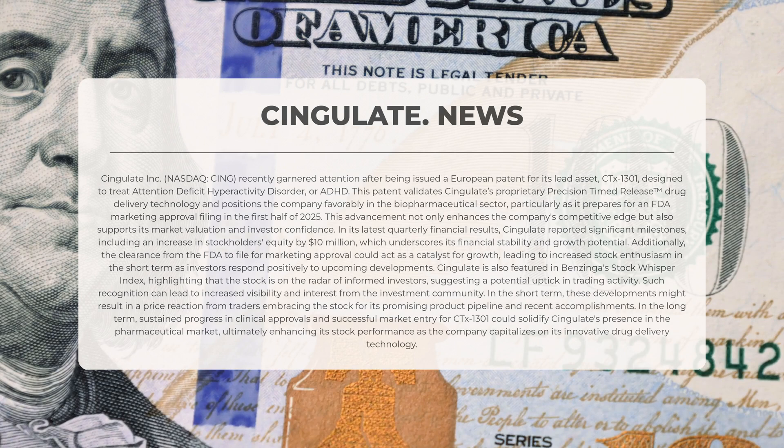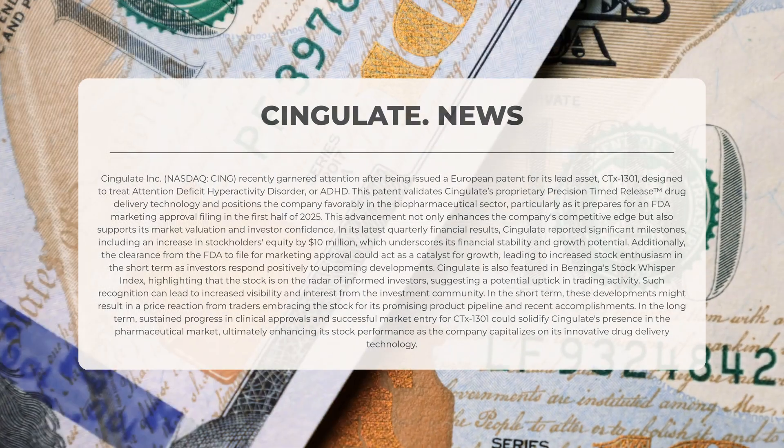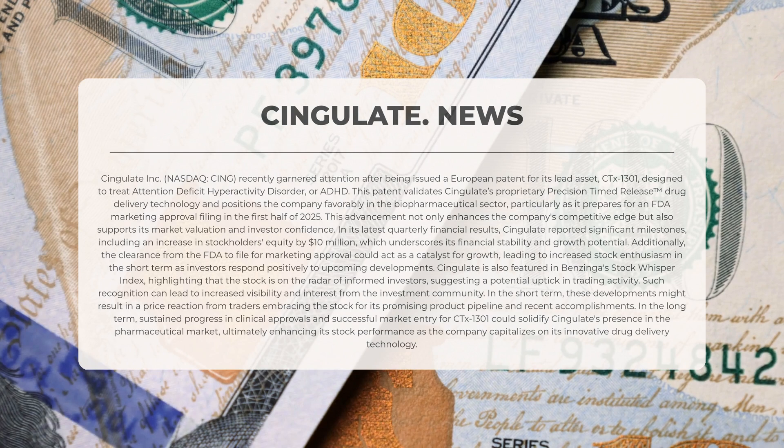This development not only enhances the company's competitive edge but also strengthens its market valuation and boosts investor confidence. In its most recent quarterly financial results, Cingulate reported significant achievements including an increase in stockholders' equity by 10 million dollars, highlighting its financial stability and growth potential. Furthermore, the clearance from the FDA to file for marketing approval could serve as a catalyst for growth, potentially leading to heightened enthusiasm for the stock in the short term.